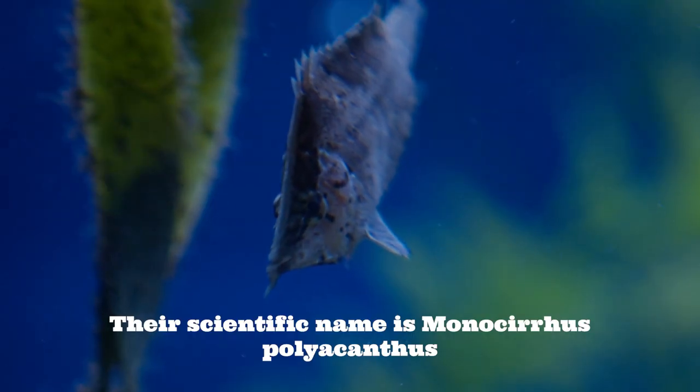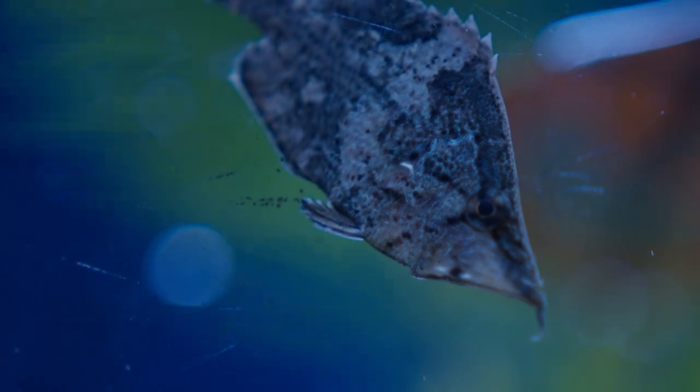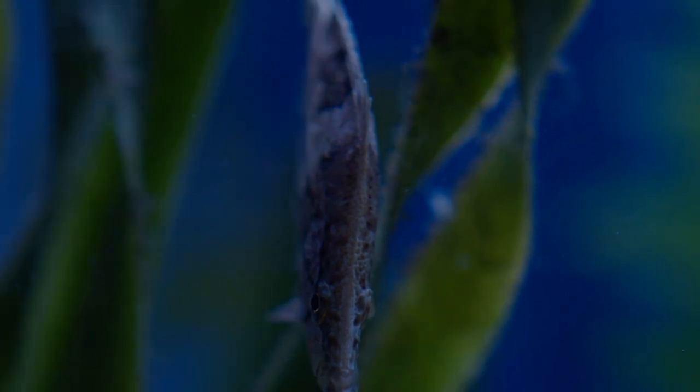Also known as the Amazon Leaf Fish, you can find them in many parts of the Amazon River Basin. They get their name because they can be almost indistinguishable from an actual leaf floating in the water. When you're looking at them, you'll notice many similarities to an actual leaf — from body shape, they even have a small extension on their chin which kind of looks like the end of a leaf that's fallen off, and just the way that they are very thin-bodied.